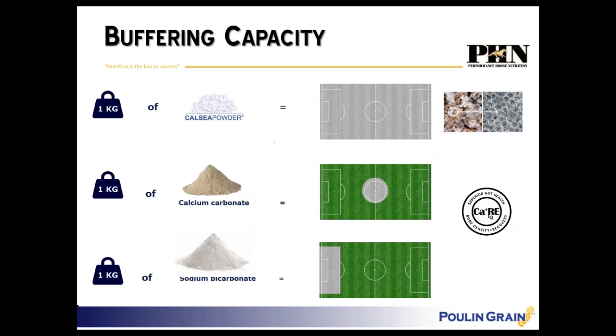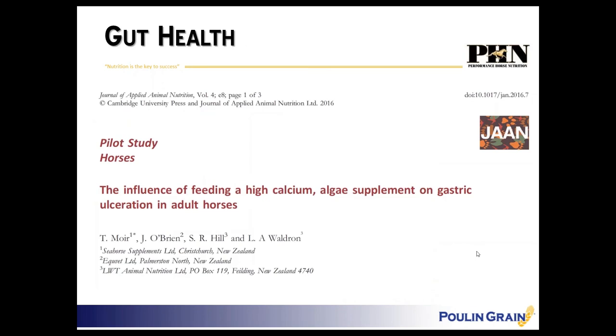This is a great graphic looking at buffering capacity compared to other ingredients typically used: sodium bicarbonate or baking soda, calcium carbonate which is limestone, and then the marine-derived calcium. Using a soccer field analogy — sodium bicarbonate buffers the goal-post area, limestone or calcium carbonate buffers the circle in the middle, but because of the structure of this marine-derived calcium the buffering capacity covers the whole field.